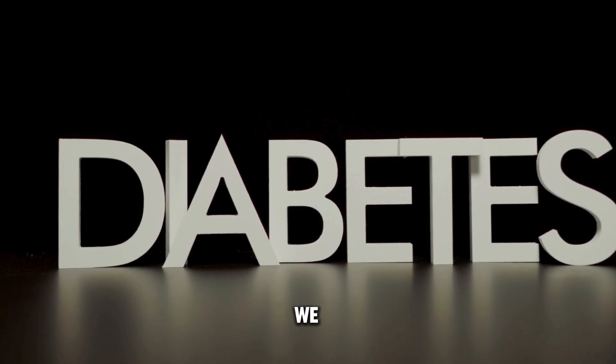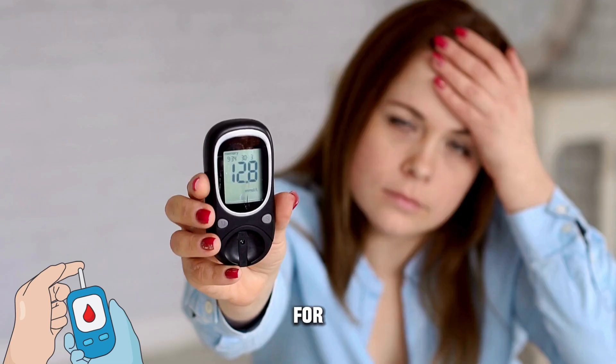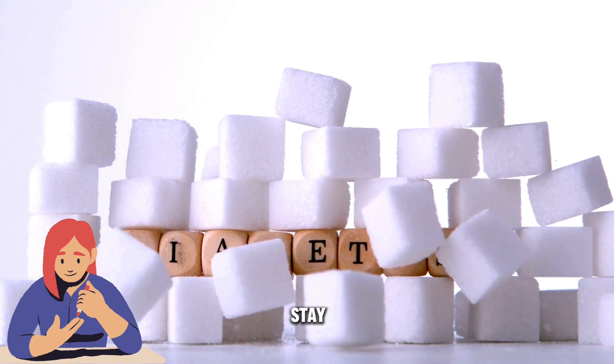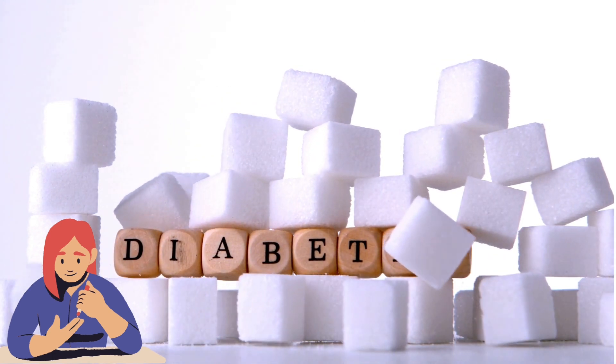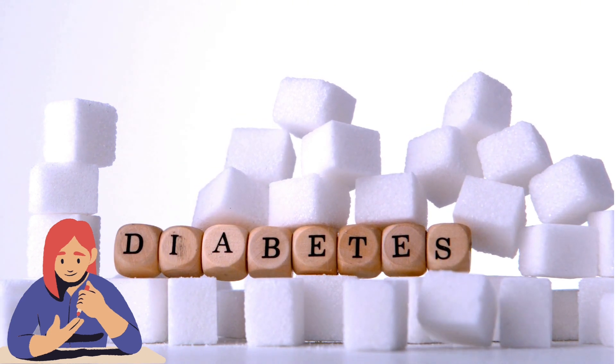Today, we are diving into the world of coffee, shedding light on four types that might not be the best choice for those managing diabetes. If you are concerned about your sugar levels, stay tuned as we uncover which types to avoid and why they might not be the healthiest option for you.